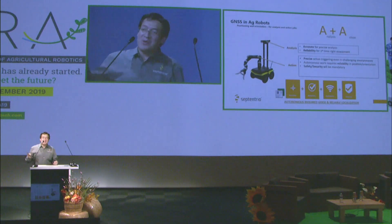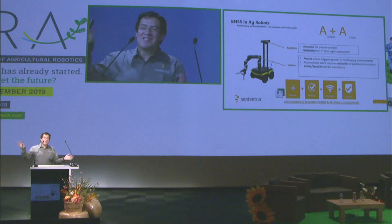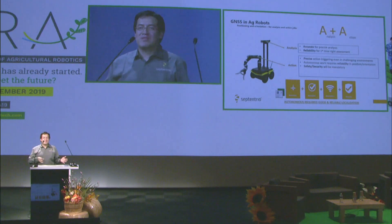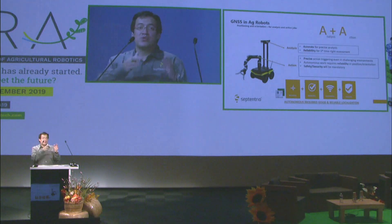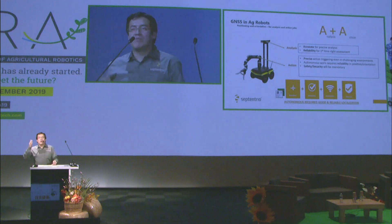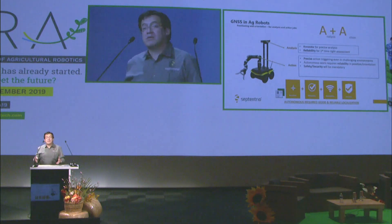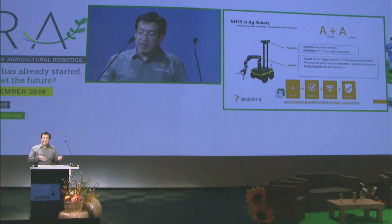I call it the AA — Analysis and Action — and this is what I see in the robotics side. Your robots are making some analysis; you have different sensors. But you also have actions done by the robots as well. These two — analysis and action — require some accuracy but also reliability elements as well.